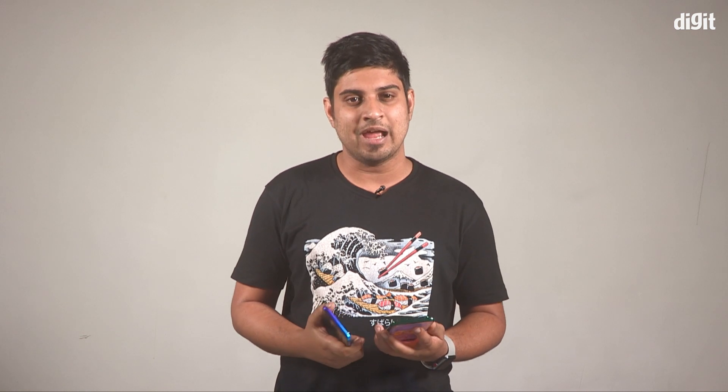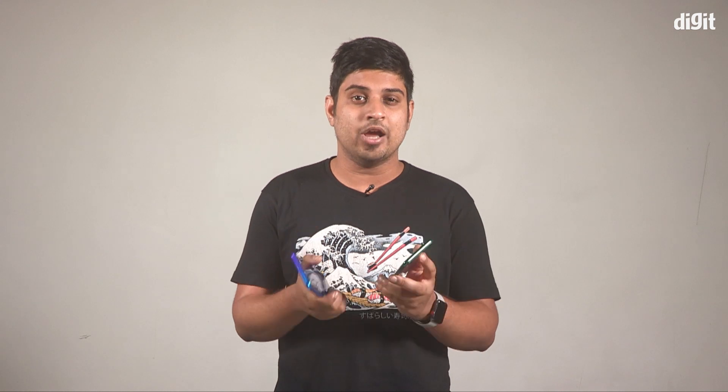Hey guys, welcome to Digit.in and we are talking about the Realme X2 today, which just launched in India. If you take a closer look at the phone, it's nothing but a revamped Realme XT with a new processor, a new charging tech, an improved selfie camera, and the Snapdragon 730G.